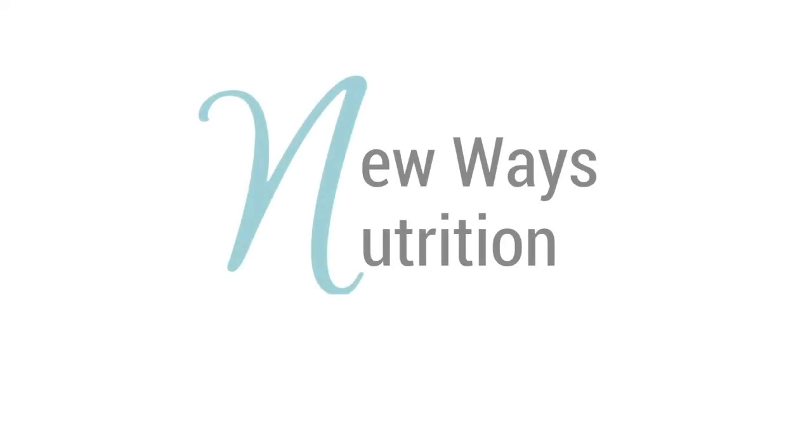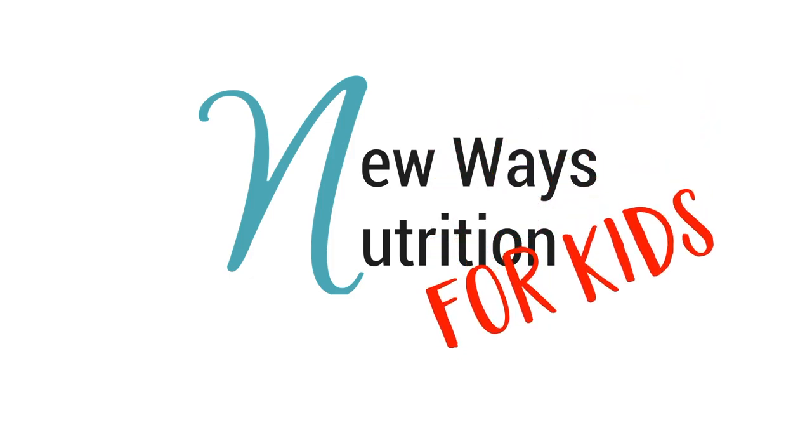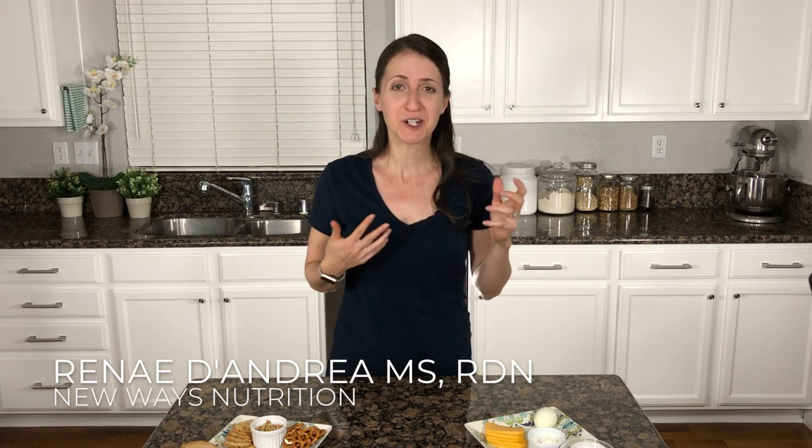Hi, everyone. Today we're talking about snacks for your kids. It's Renee with New Ways Nutrition, and today we're going to go in-depth into snacks for your kids, or maybe even yourself, if you so desire.